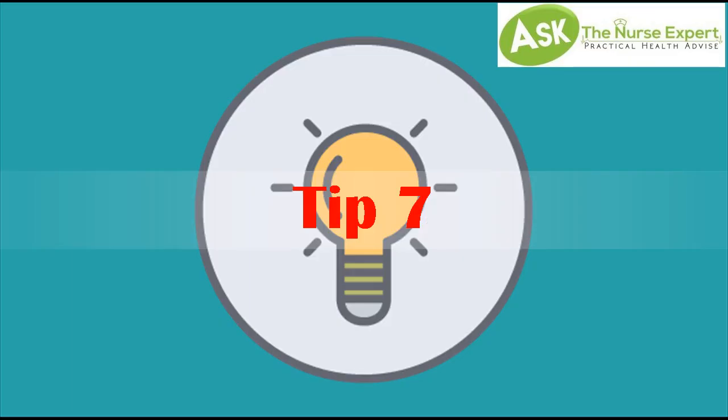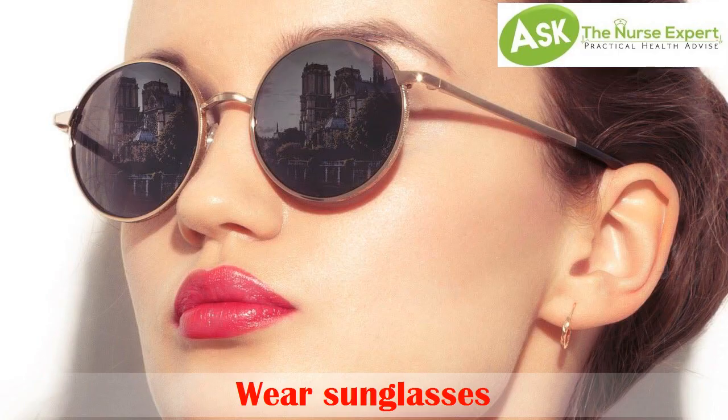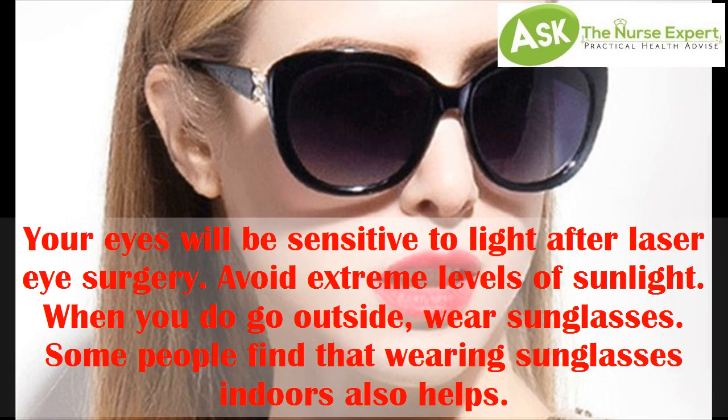Tip 7. Wear sunglasses. Your eyes will be sensitive to light after laser eye surgery. Avoid extreme levels of sunlight. When you do go outside, wear sunglasses. Some people find that wearing sunglasses indoors also helps.